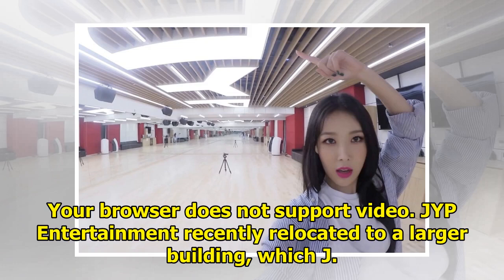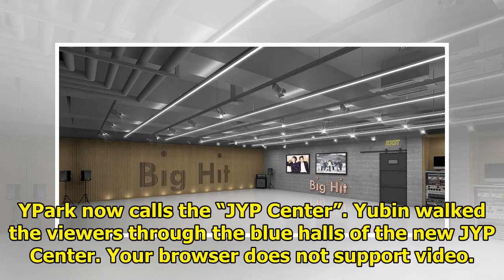JYP Entertainment recently relocated to a larger building, which J.Y. Park now calls the JYP Center. Yubin walked the viewers through the blue halls of the new JYP Center.